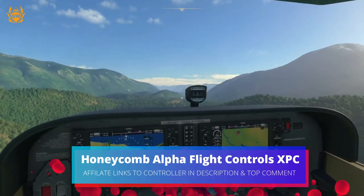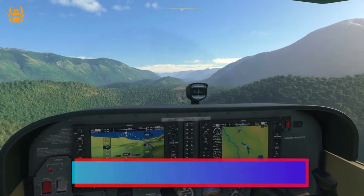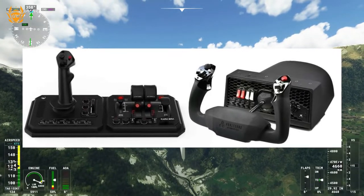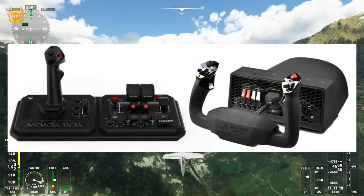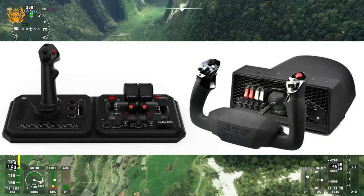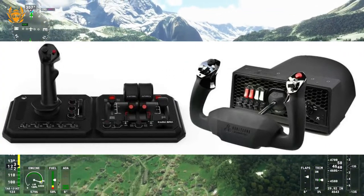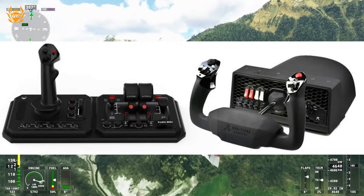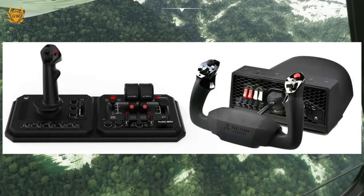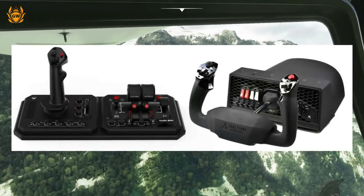Next up we've got the Honeycomb Alpha Flight Control XPC, and this is split into two units. The controls feature a full 180 degree yoke with upgraded hall effect sensors. The base includes a switch panel with multiple options: master, alternator, avionics and light switches, as well as a spring-loaded five-position ignition switch.